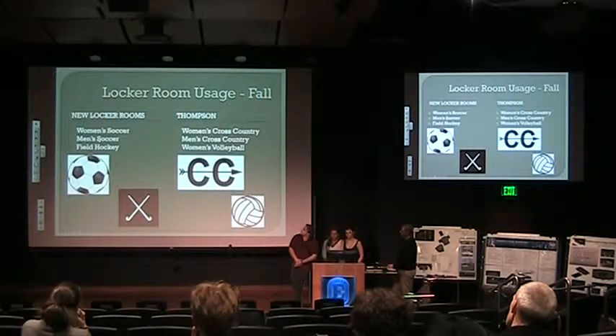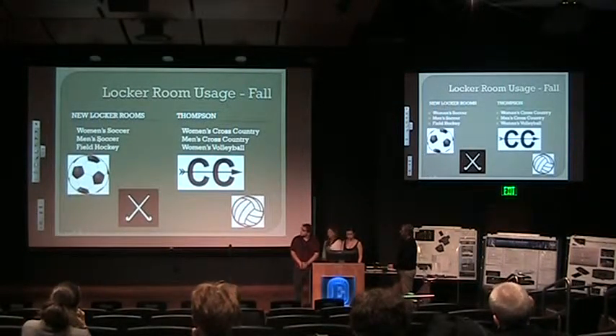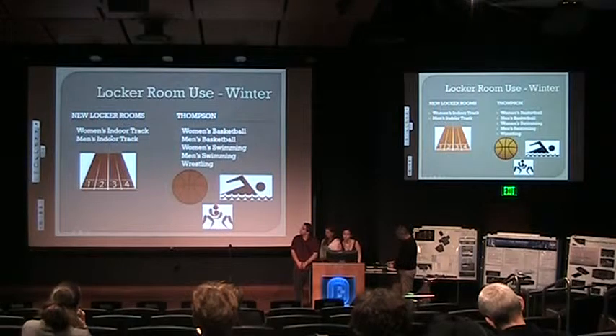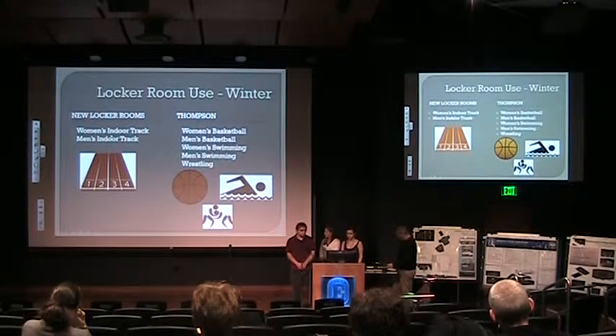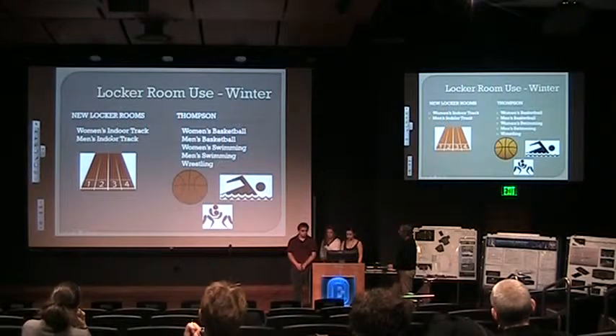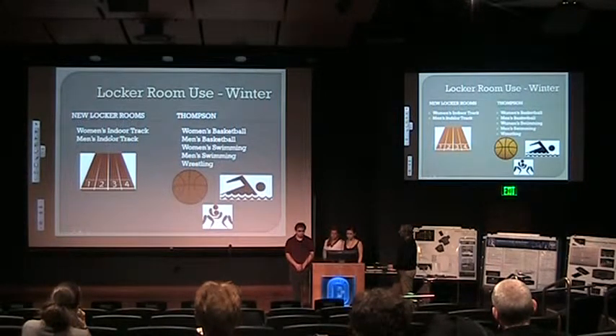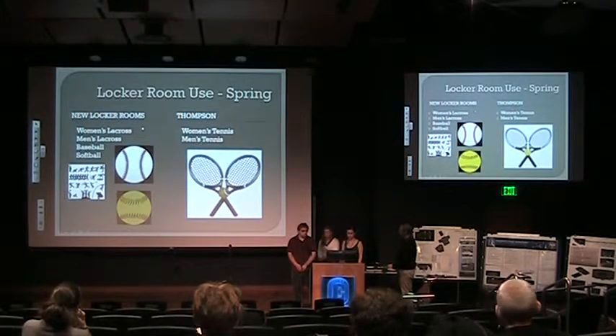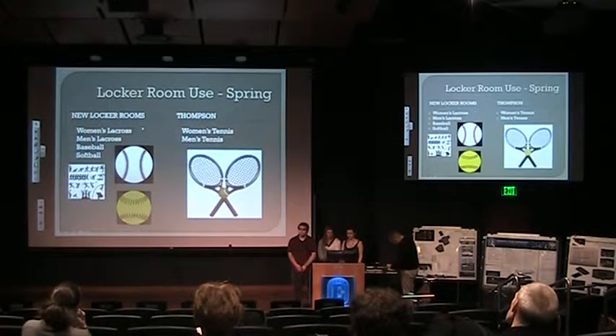For fall sports, we would have women's soccer, men's soccer, and field hockey in the new locker rooms in the new wellness center. Women's cross country, men's cross country, and women's volleyball would stay in Thompson. For winter sports, women's indoor track and men's indoor track would be in the new center, while women's basketball, men's basketball, women's swimming, and wrestling would stay in Thompson. In spring, lacrosse teams, baseball, and softball would use the new locker rooms, and tennis teams would stay in Thompson.